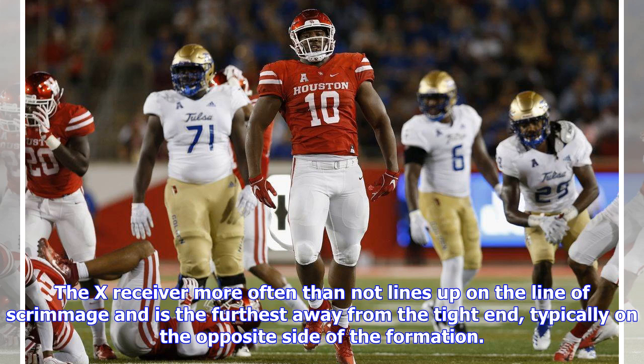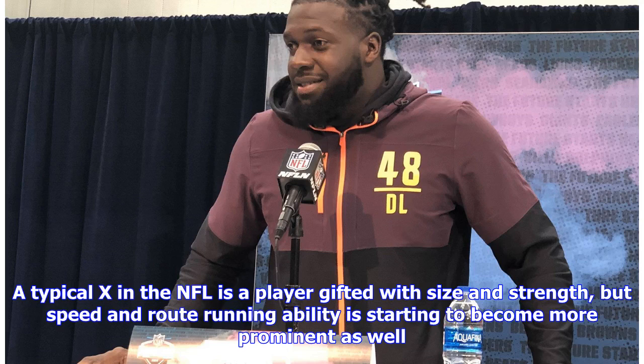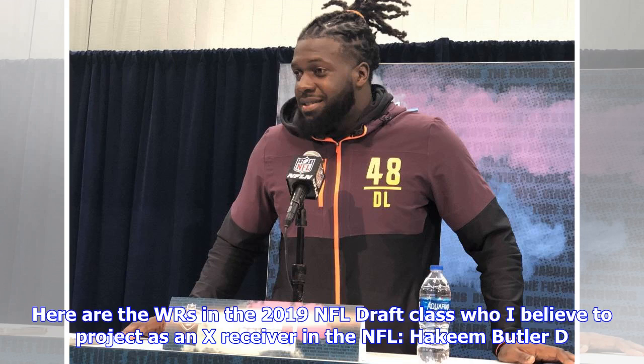The X receiver more often than not lines up on the line of scrimmage and is the furthest away from the tight end, typically on the opposite side of the formation. Since they line up on the line of scrimmage, they aren't allowed to motion pre-snap, meaning they usually draw the opposing defense's best cornerback. A typical X in the NFL is a player gifted with size and strength, but speed and route running ability is starting to become more prominent as well. They have to have the ability to work the boundary and beat press coverage. Here are the WRs in the 2019 NFL Draft class who I believe project as X receivers in the NFL.